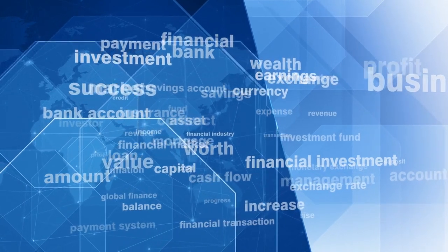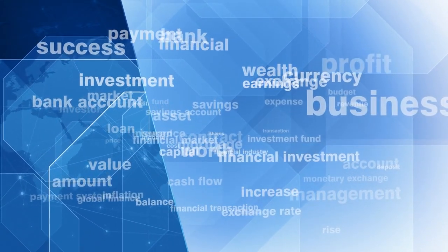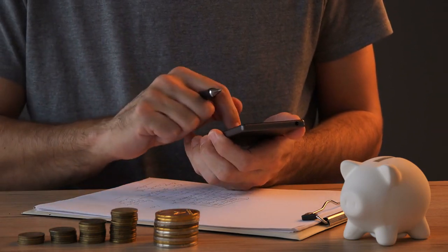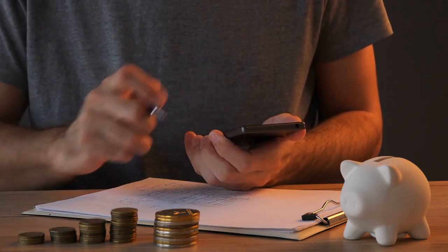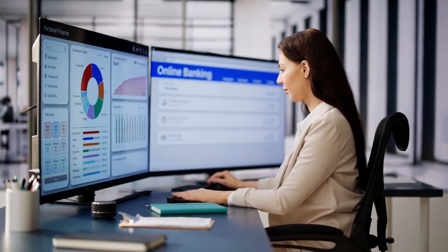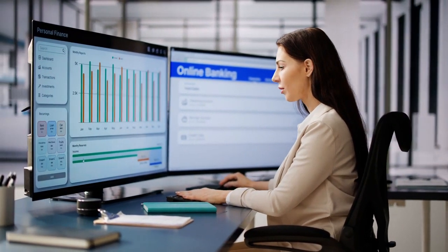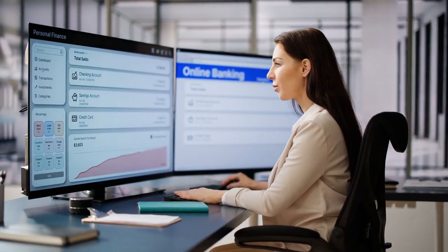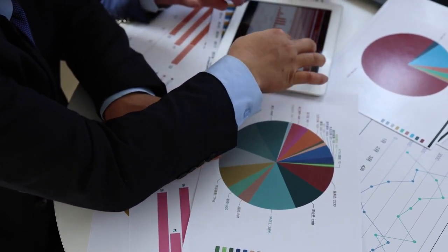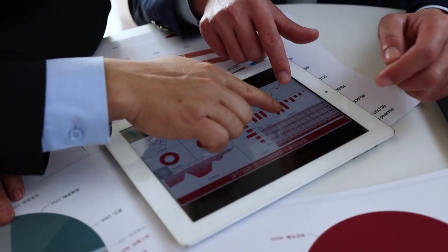Hack 15: Leverage technology for financial management. Take advantage of technology to streamline your budgeting process and gain insights into your spending habits. There are numerous budgeting apps available that sync with your bank accounts and credit cards, categorize transactions, and provide real-time updates on your financial status. Additionally, consider using digital tools for other aspects of financial management, such as investing, retirement planning, and bill tracking.